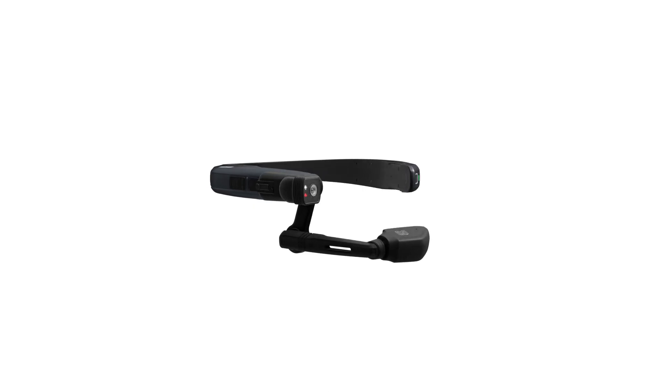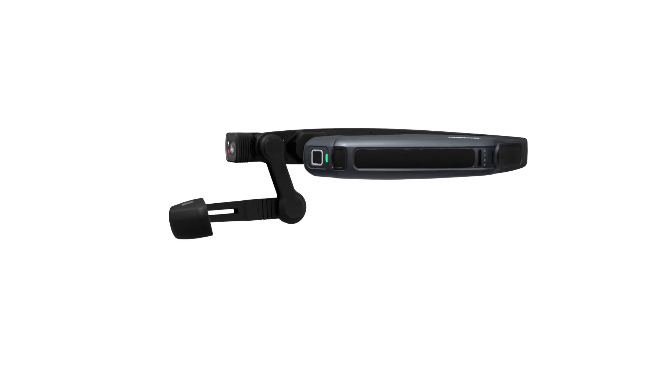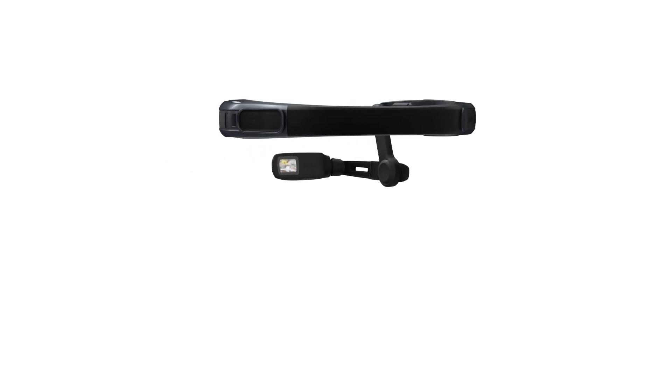The RealWear Navigator 500 is distinguished by its high-resolution and low-light capable camera, which features 48 megapixels on the sensor and can capture crisp video in very low-light environments.